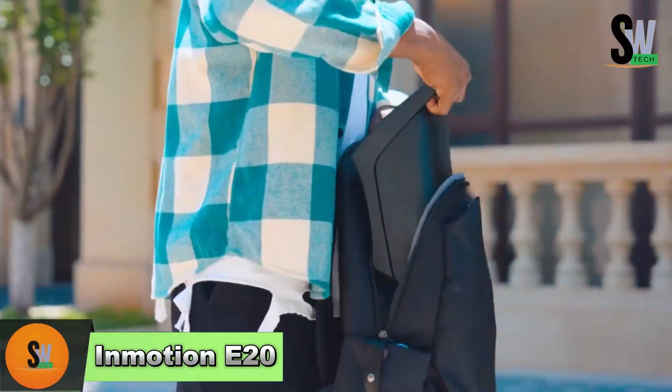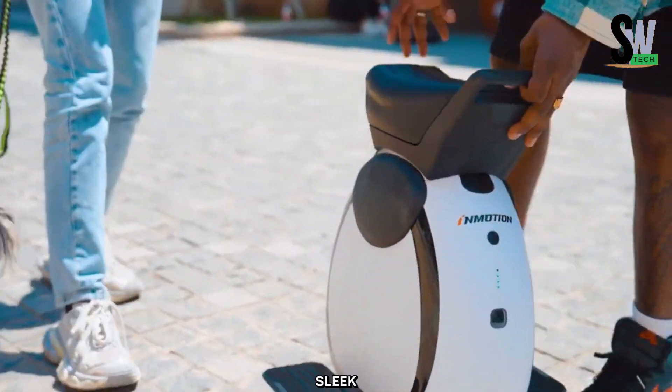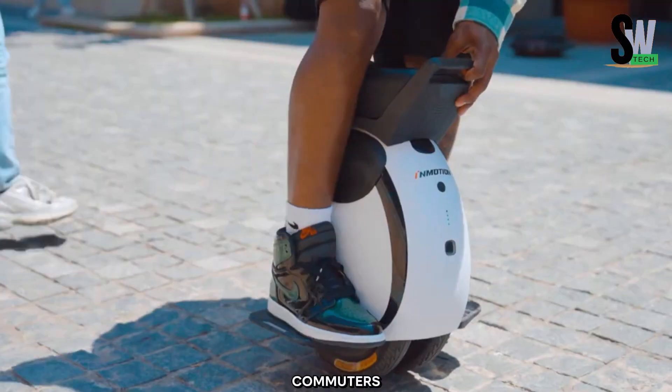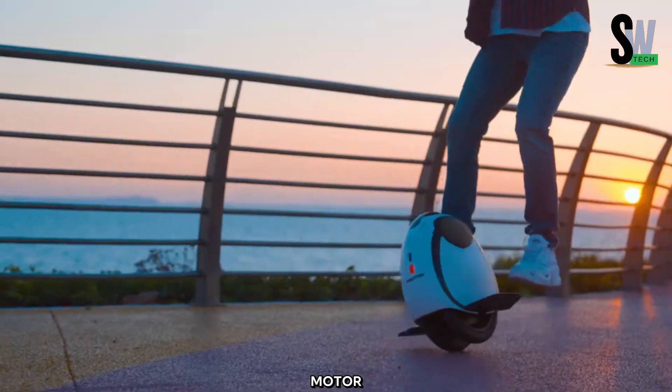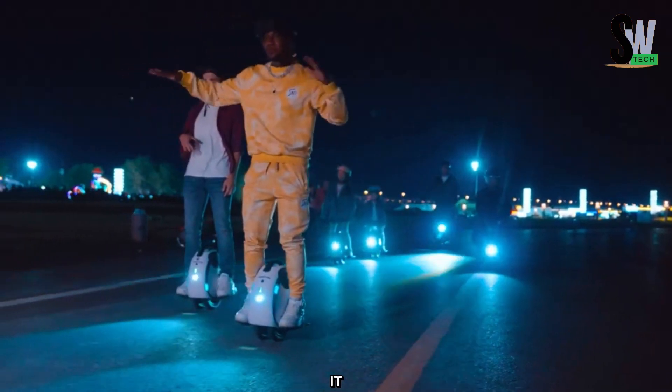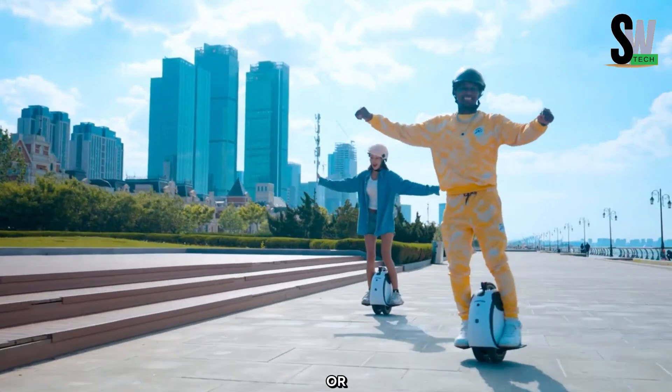Inmotion E20 — Redefining Urban Mobility. The Inmotion E20 is a sleek and powerful electric scooter designed for urban commuters who value convenience, efficiency, and style. Equipped with a high-performance motor and a long-lasting battery, it delivers impressive speed and range, making it perfect for daily travel or leisurely rides.